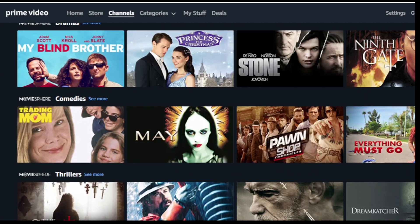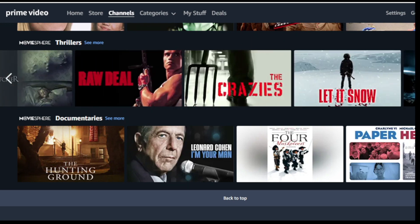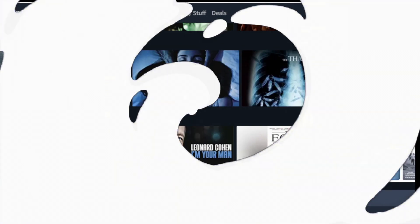Prime Video Channels is the prime benefit that lets you choose your channels. Only members can add MovieSphere and 100 plus more channels, no cable required. Cancel anytime.